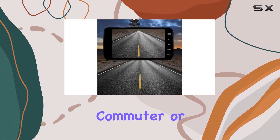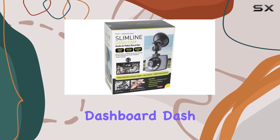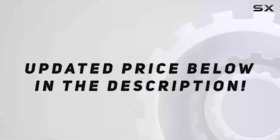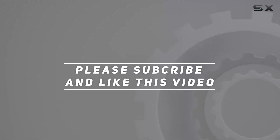Whether you're a daily commuter or a road trip enthusiast, the iTech HD DVR Dashboard Dash Cam with Microphone is a reliable companion, providing you with peace of mind on the road. Check out the video description for an updated price, and thank you for watching this video.